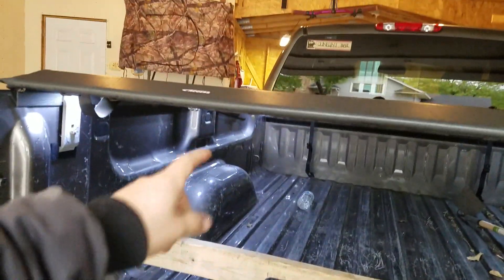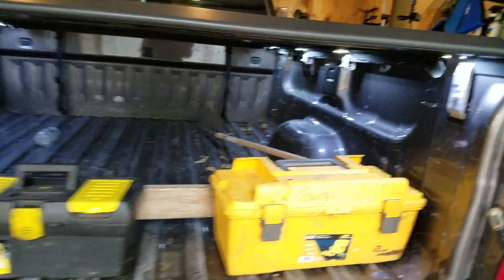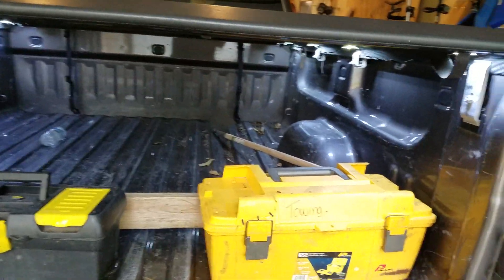It has four tie-down points, which I think is pretty standard. I keep a 2x4 in there so I don't have to dig real far back, and I keep a garden hoe in there so that if I do need to reach way back, I don't have to crawl up in there, because that is a pain.